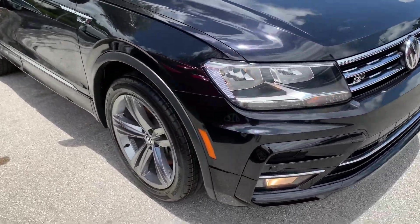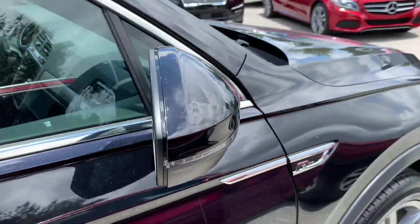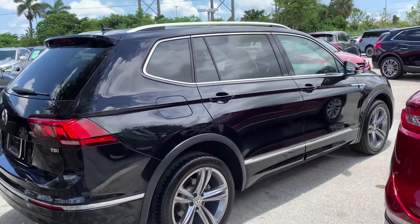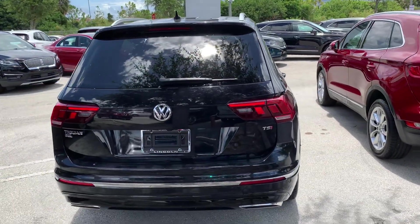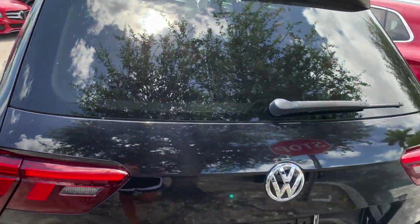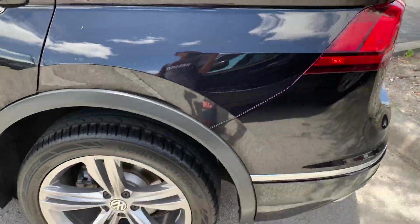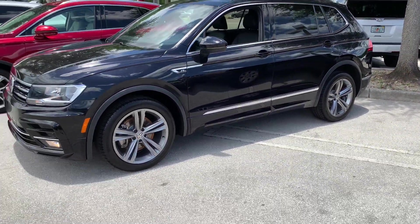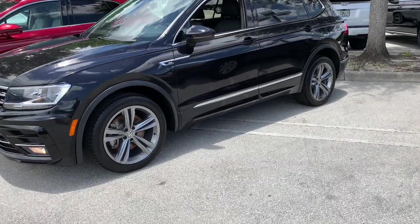I can't believe how Volkswagen put a little 2.0L turbocharged engine in such a large vehicle. But other than that, this SUV is very amazing. I don't know about reliability though, because the 2018 Tiguan had 10 recalls in 2018, so I'm not sure I'd buy it. It's really stylish and sleek, but after our experience with Volkswagens, I wouldn't buy it — but it's still such a nice elegant vehicle.